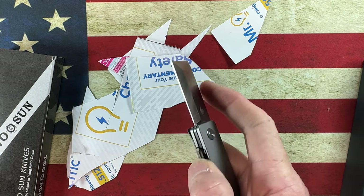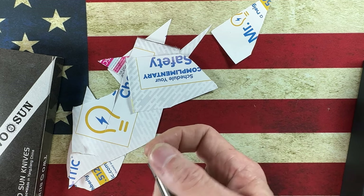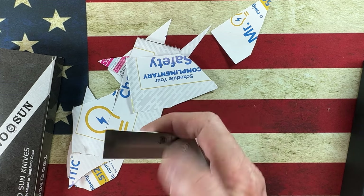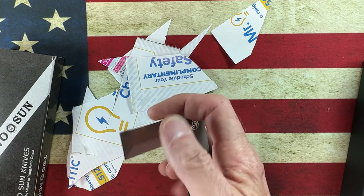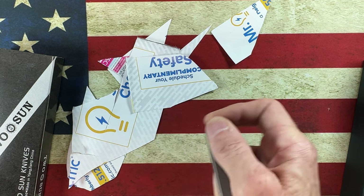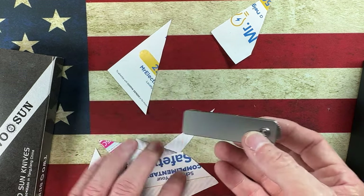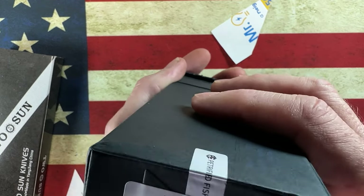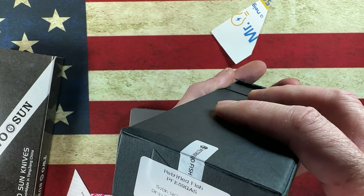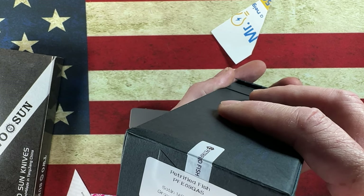It's easy to go over the top, but it feels like the front flip would be more optimal. I just can't get the traction I need on it with one hand. I'll have to play with that. This is the Petrified Fish E-O-O-G-A-S, satin 14C28N blade.